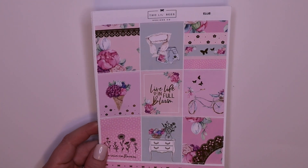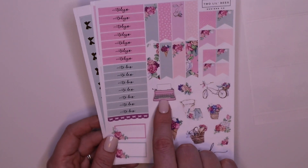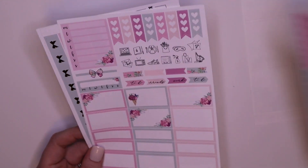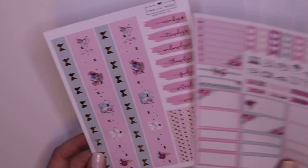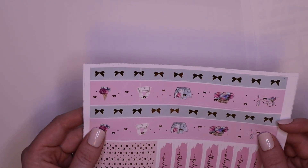This is in cold foil — it's called Ellie. This is going to be perfect for like April. I'll probably use this at the end of April into May. 'Live life in full bloom.' How cute is this typewriter? Boxes, trackers, the bottom washi, and date covers. You can see there's a little bit of a line in here but that does not bother me in the slightest. The bottom washi is so cute, I can't wait to use this.